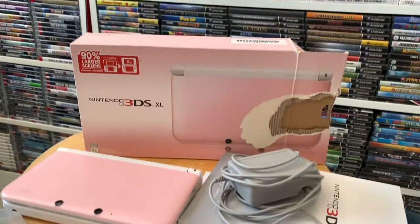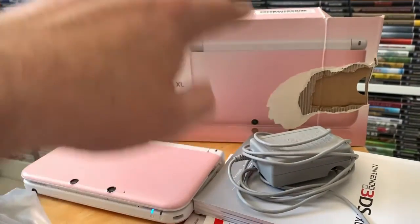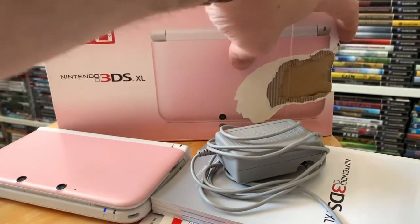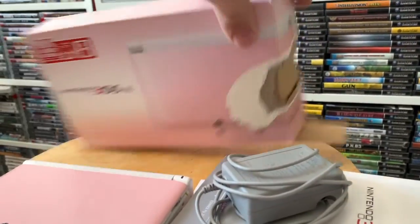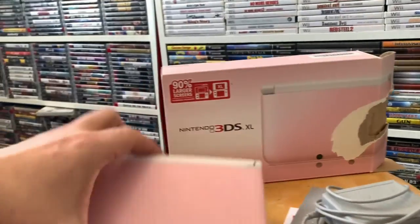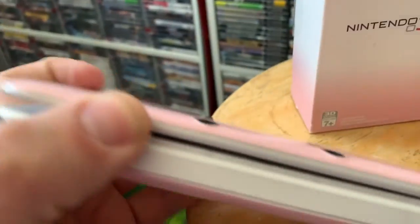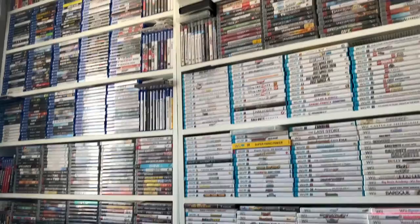First up was this pink Nintendo 3DS XL. It's not too often I see the pink ones, especially in box. Unfortunately we have some damage to the box — it looks like somebody ripped something just trying to get into that pink system. But overall still in good shape. It does need a cleaning, but it definitely works. Somebody's got some pictures on there.